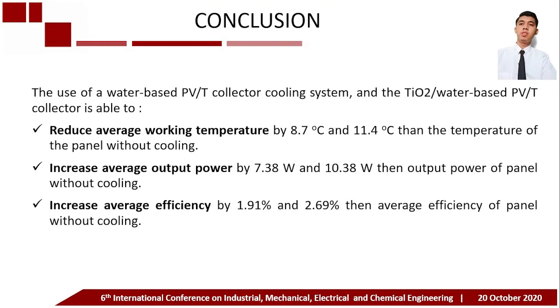In conclusion, the use of the water-based PVT collector cooling system and the titanium dioxide water-based PVT collector reduces the average working temperature by 8.7°C and 11.4°C respectively compared to the panel without cooling. It also increases average output power by 7.38 watts and 10.38 watts, and increases average efficiency by 1.91 percent and 2.69 percent compared to the panel without cooling.